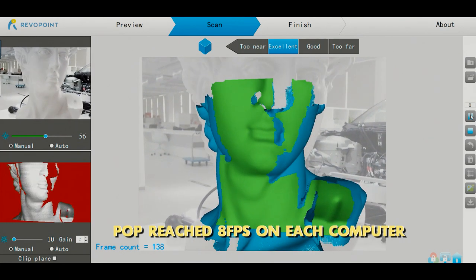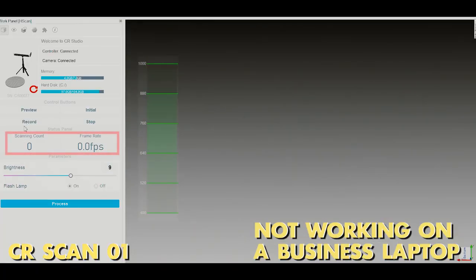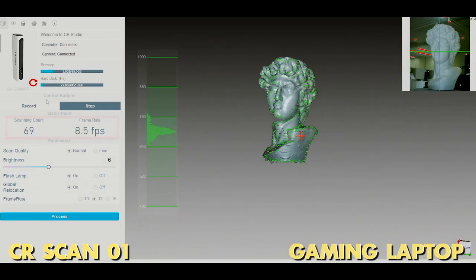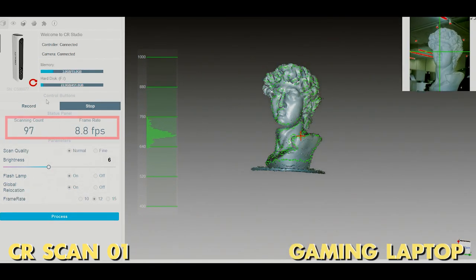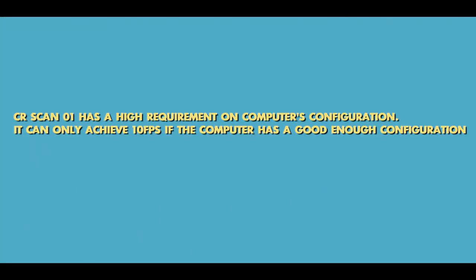As for the frame rate, the two scanners have a subtle difference on paper — 8fps vs 10fps. To better test the actual frame rate, I used four different computers. During the test, POP reached 8fps on each computer. However, when testing the CR-SCAN01, it failed on the business laptop with 0 frames running, it only ran 7fps on the design laptop and 8fps on the gaming one. That is to say, POP can reach 8fps on normal computers, yet the CR-SCAN01 has a high requirement on computer configuration and can only achieve 10fps with a high-end setup, which is not ideal.